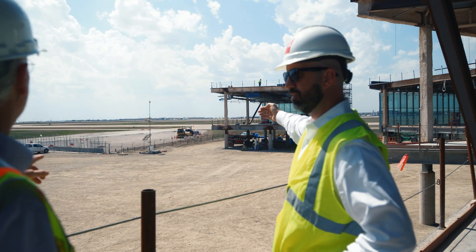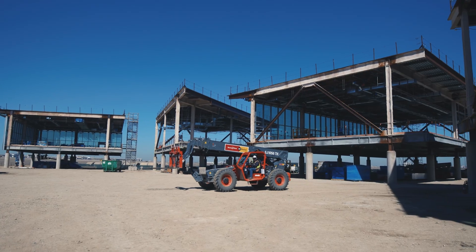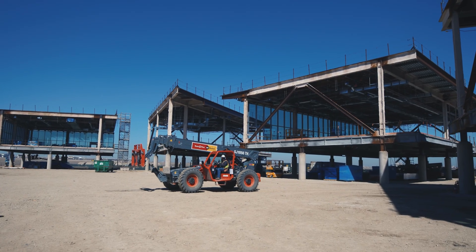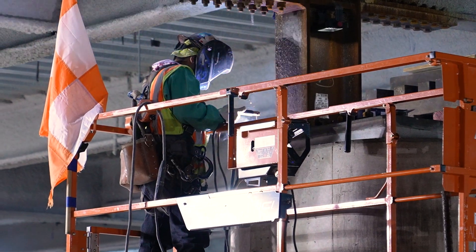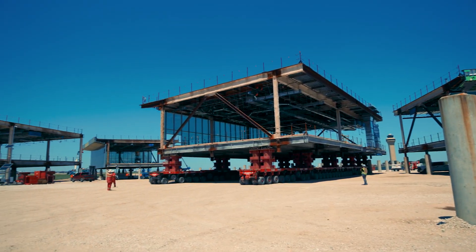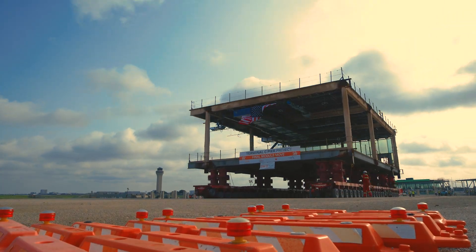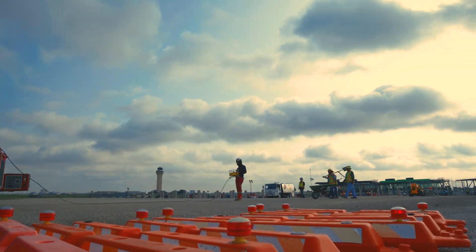Between being able to strengthen the structure at those lift points where it's going to be grabbed and introducing the temporary bracing, those are the primary strategies we used to make sure that it was stable from temporary condition through modular move into the final condition. Building off-site, we had to very closely coordinate the elevations to which the modules are built temporarily so that they could be lifted and moved and then sat at the proper elevation when moved into the permanent locations.